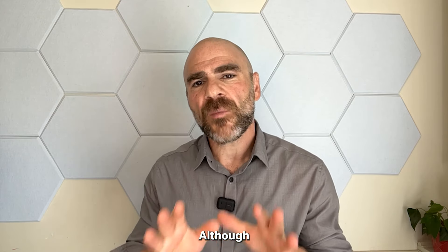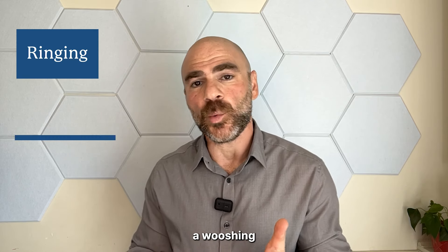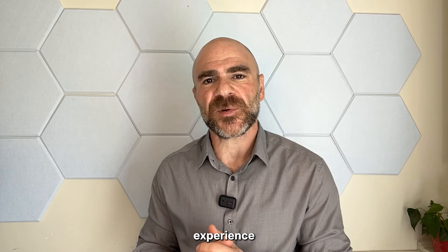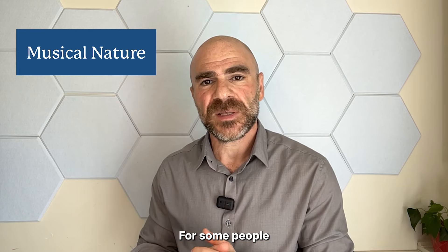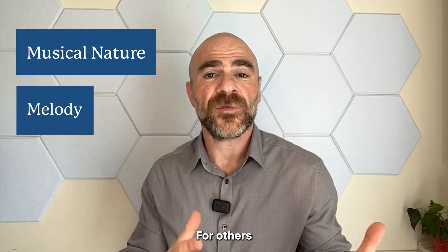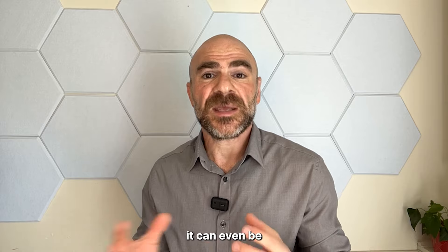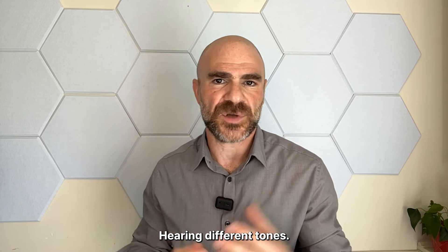What is musical tinnitus? Although most tinnitus is characterized as a ringing, a whooshing, or a chirping, some people experience their tinnitus in a more musical nature. For some people, it could take on the characteristics of an entire melody. For others, it can be a fragment or section of that melody. And for others, it can even be just musical in nature, hearing different tones.